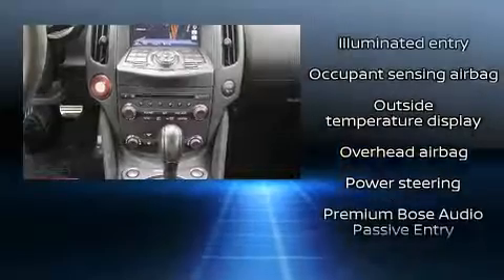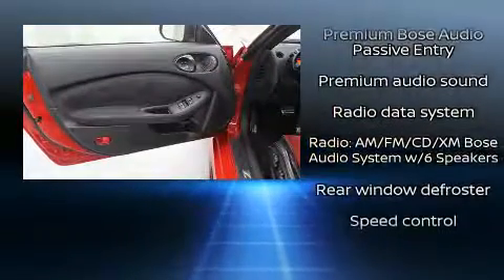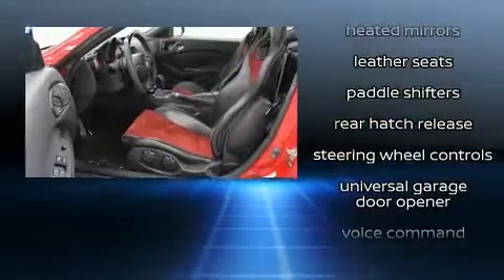Nissan ensures the safety and security of its passengers with equipment such as dual front impact airbags with occupant sensing airbag, front side impact airbags, brake assist, and four-wheel disc brakes with ABS.